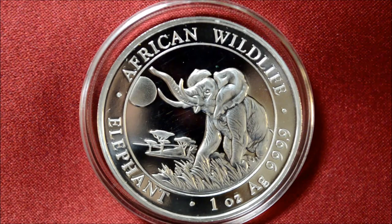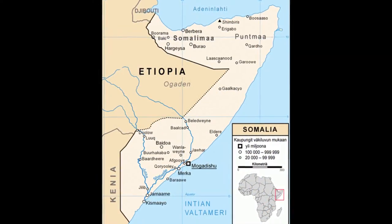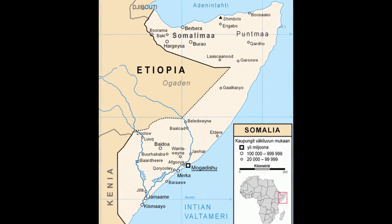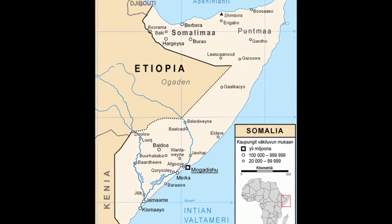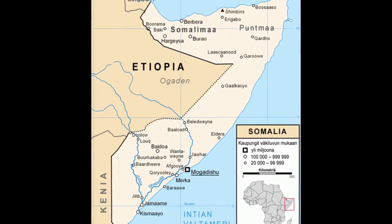African elephants first appeared on the African wildlife coin series in 1999 for the nation of Zambia. In 2004, the nation of issue was switched to the country of Somalia, which is located along the Horn of Africa. Since that time, the coin has been released on behalf of Somalia with new designs annually on the obverse and the coat of arms on the reverse.